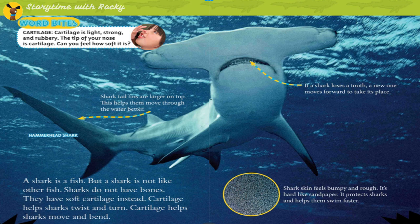Word bites: Cartilage is light, strong, and rubbery. The tip of your nose is cartilage — can you feel how soft it is? A shark is a fish, but not like other fish. Sharks do not have bones; they have soft cartilage instead. Cartilage helps sharks twist, turn, move, and bend.